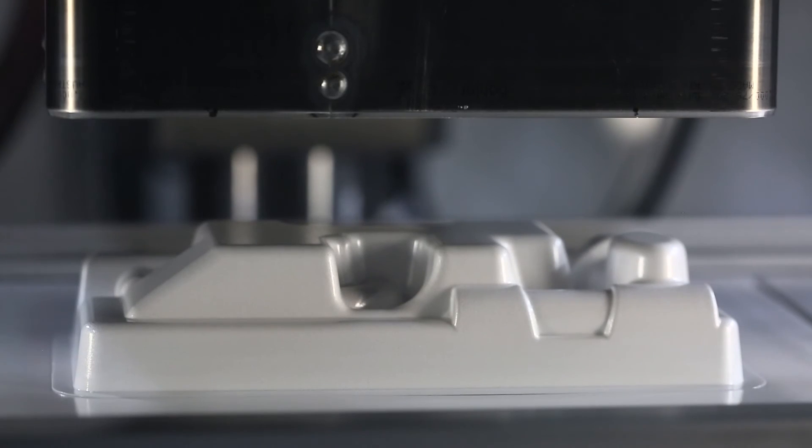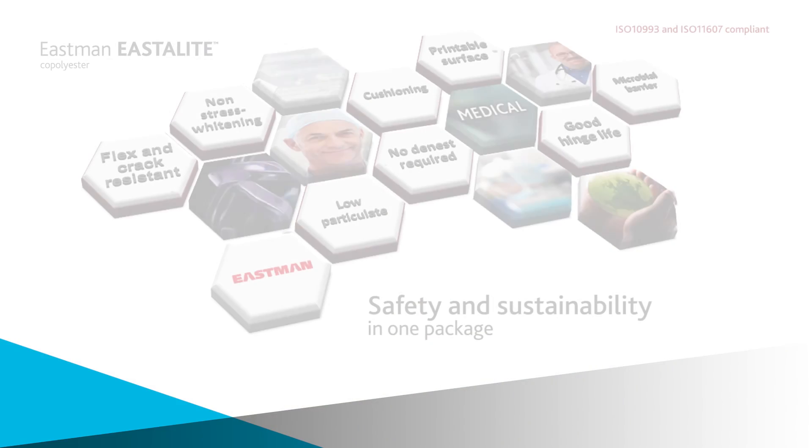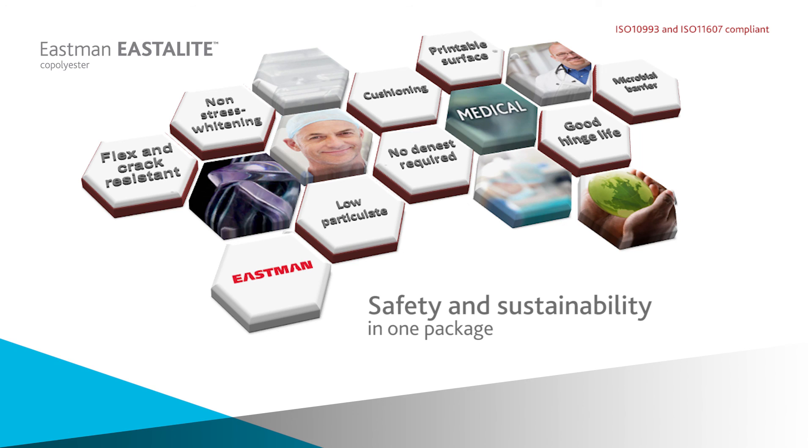I believe, personally, that the material will run much faster than styrene in any given comparative evaluation. E-Stilite is a sustainable, styrene-free alternative to high-impact polystyrene. It is not a one-for-one replacement; rather, it is a comprehensive solution that addresses gaps in material performance where HIPS falls short.